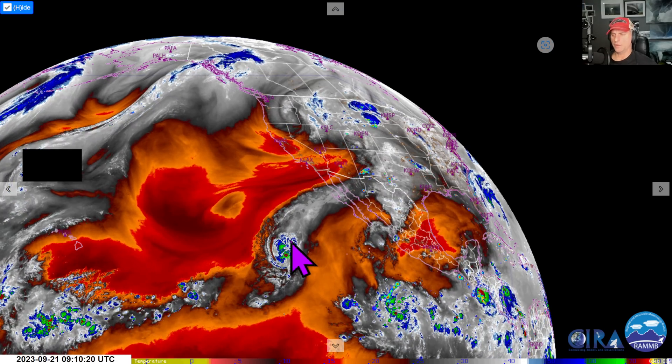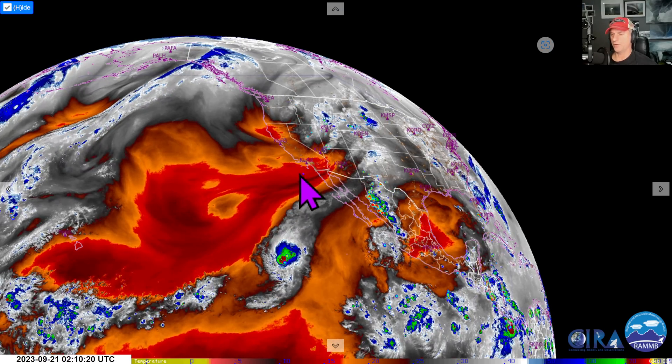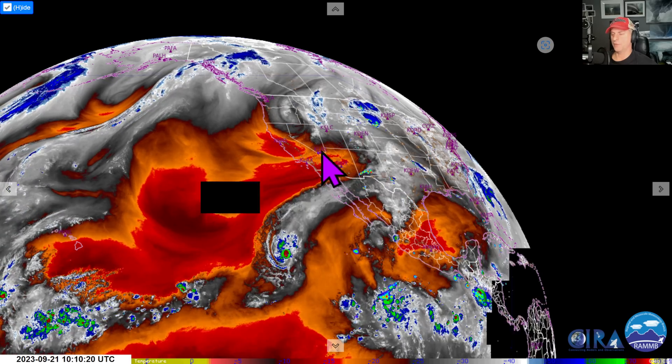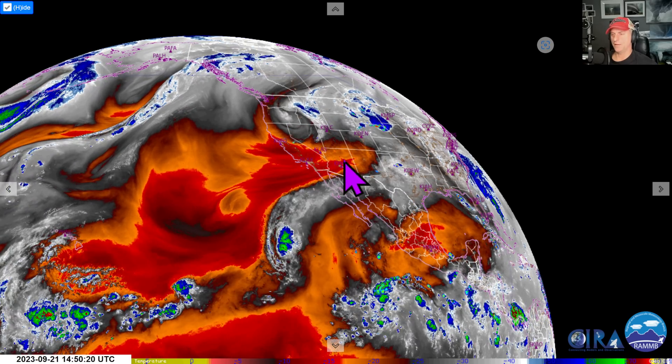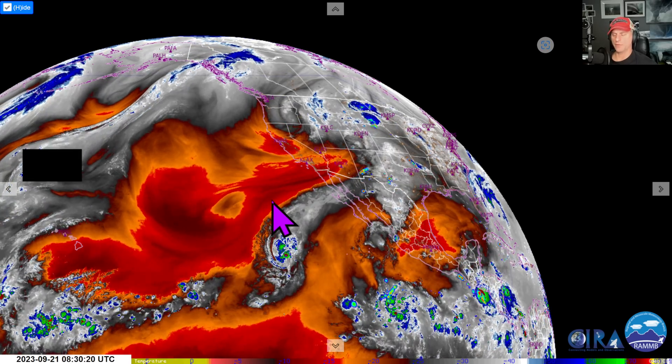This is a wider view of things. You can see Tropical Storm Kenneth actually trended a little bit further north, and some of this moisture might actually end up making its way up into California and Arizona. We'll take a look at that. Some models are showing a little bit of precipitation occurring with that, and it brings some cloud cover with it as well.